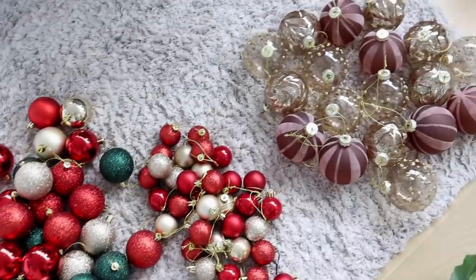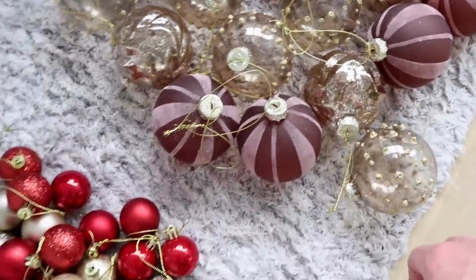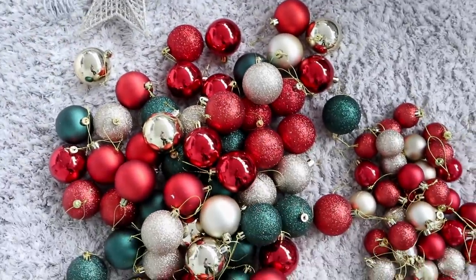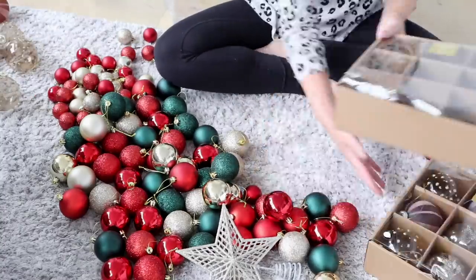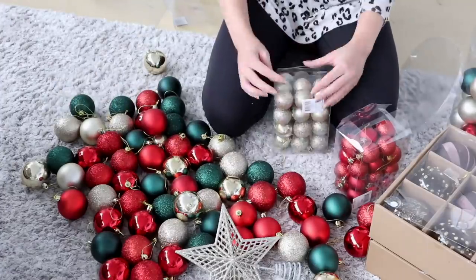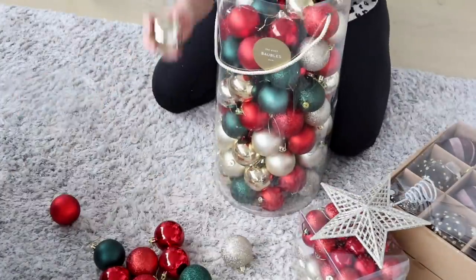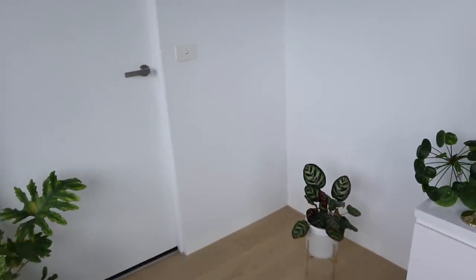These are all of my ornaments. The glass ones my mom has asked for, so I'm going to give them to her, and then the others can go with my Christmas tree. So if you need a Christmas tree and a whole lot of ornaments, they'll be yours. Ornaments are packed up, floor is vacuumed — now all I have to do is bring in my big palm.